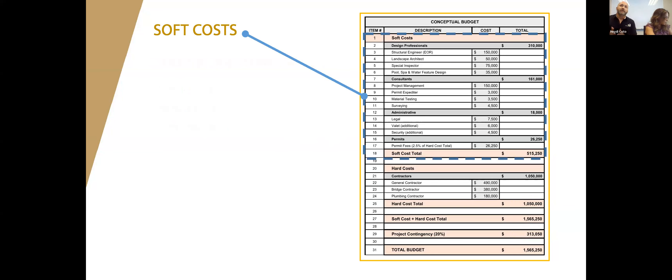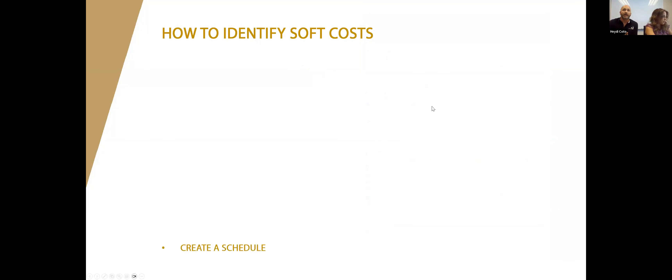Soft costs are basically expenses associated with your project besides the hard bid numbers. The most common mistake is soft costs being overlooked. Examples of soft costs include your project manager, security, permitting, performance and payment bonds, and valet service — anything that's not the hard cost. Knowing where your soft costs will be before the project starts can be tricky, especially if this is your first large project. One tip: create a schedule, because knowing the project duration helps you calculate the duration for engineering services, additional security, and project management.